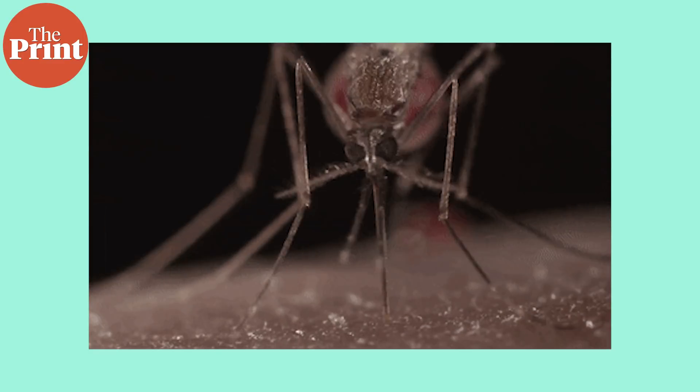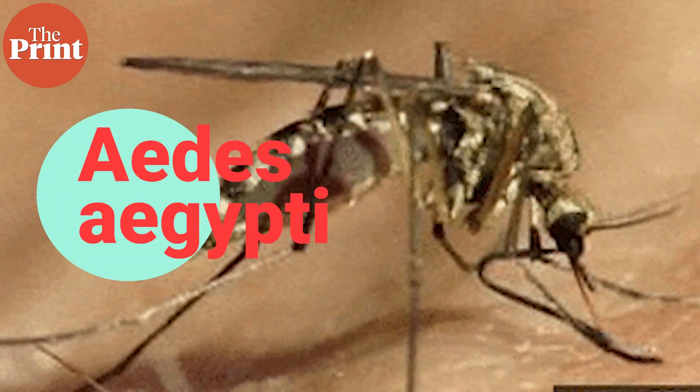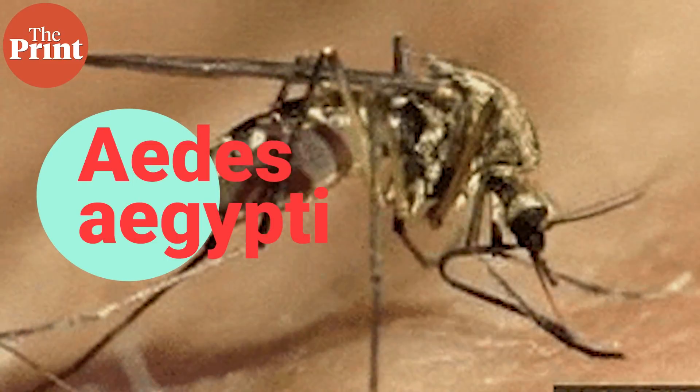The mosquitoes will be all male — only the females bite, of course — and these males will carry a protein that will kill all female offspring they will go on to produce in the future. The objective of this trial is to reduce the population over time of the Aedes aegypti mosquito in the area, which spreads illnesses like dengue, Zika fever, chikungunya, and yellow fever.